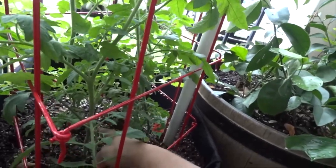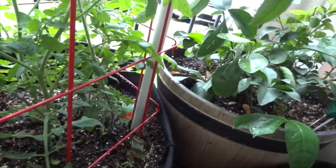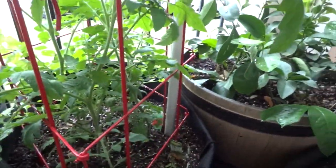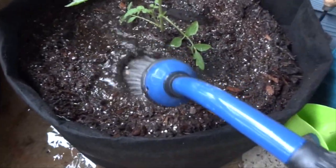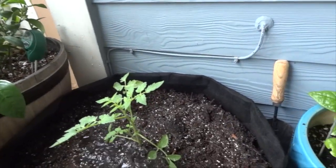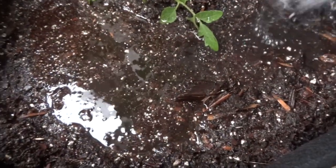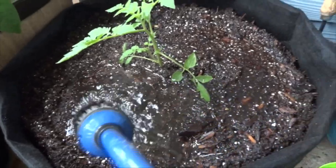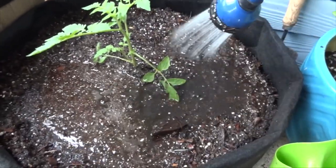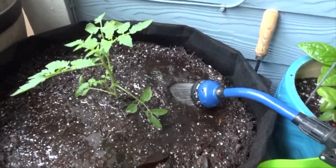I'm going to start trimming off a lot of the lower branches. In this bed I only have indeterminate tomatoes, so I'll trim off some leaves to make watering easier without getting it on the foliage. This red beefsteak grows pretty quickly, so I'm going to put a tomato cage around it. I'm not going to mulch this bed because the soil already has a lot of wood chips in it. I haven't seen any more of those little caterpillars since planting, so I'm happy about that.